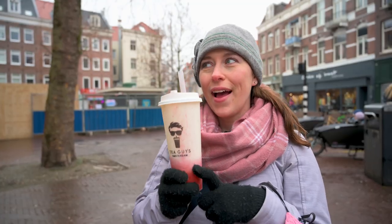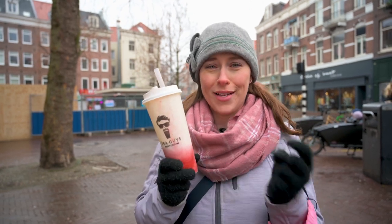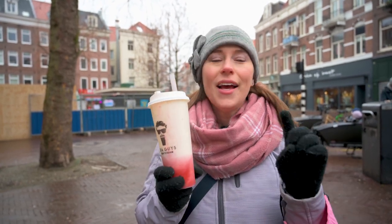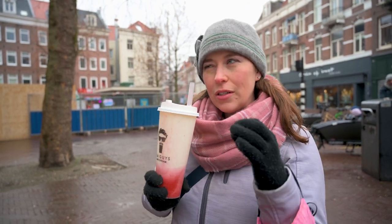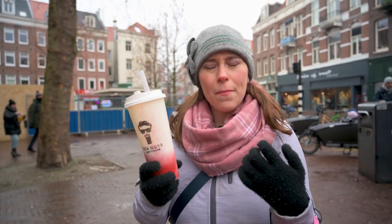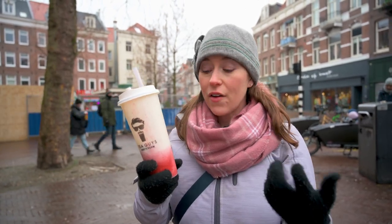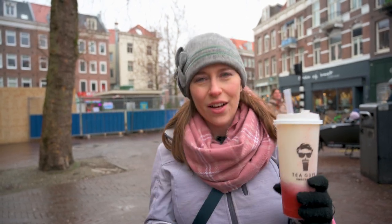I wanted to tell you that I had this idea that because it had a cream cheese top and strawberry, it would taste like strawberry cheesecake. It does not. It just tastes like amazing deliciousness — this little tangy creaminess with the sharp, fruity flavor of the strawberry. It's just amazing. I just need to tell you how much I love it.